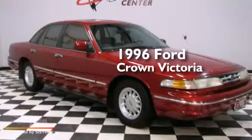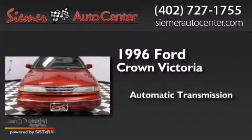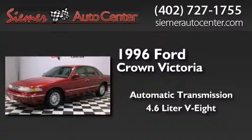This is a 1996 Ford Crown Victoria. This four-door sedan has an automatic transmission and a 4.6 liter V8.